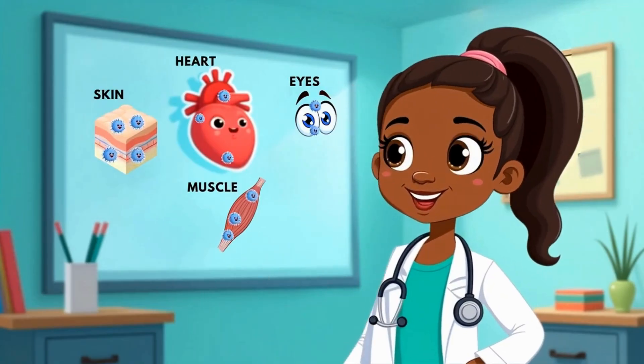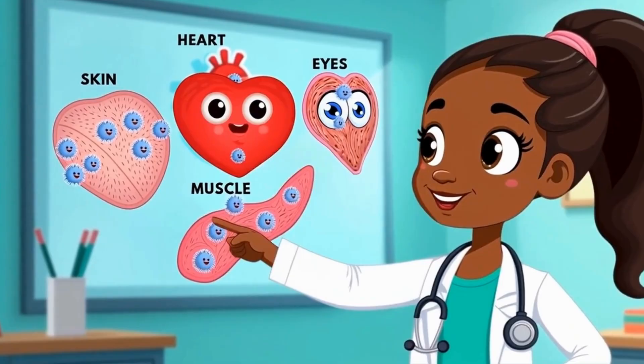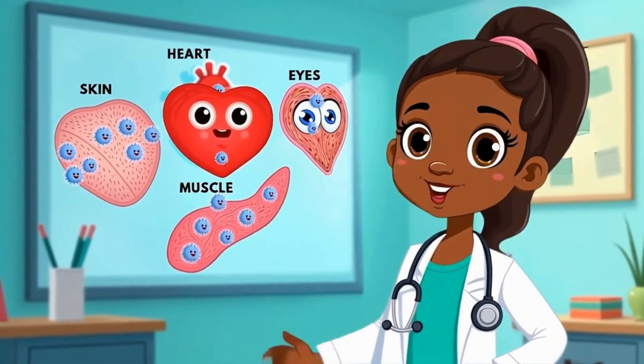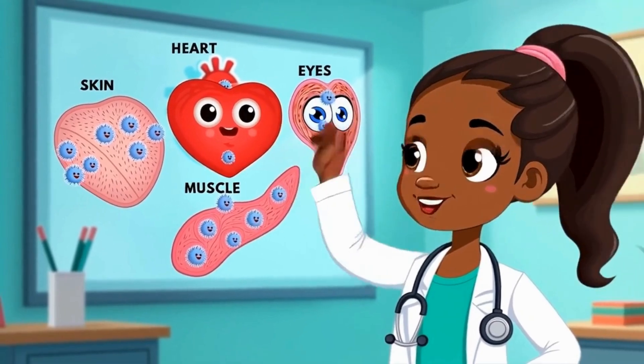Your skin? Made of cells. Your heart? Made of cells. Even your eyeballs? Yep, made of cells.